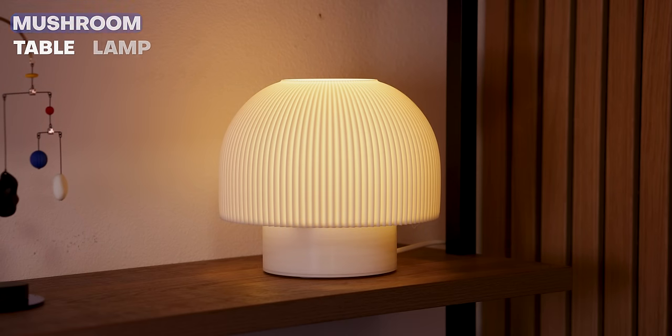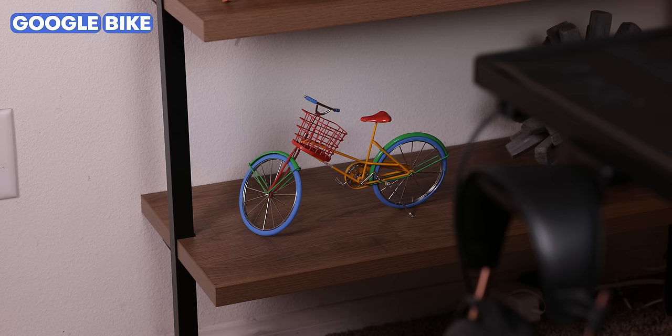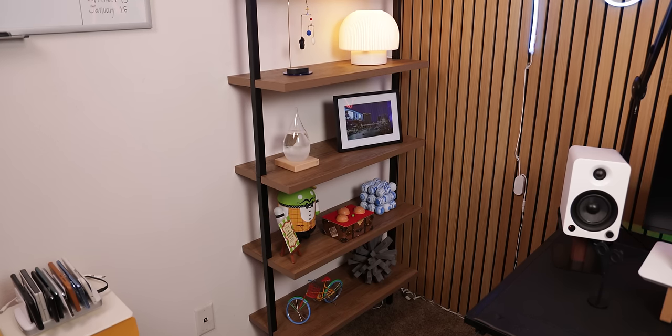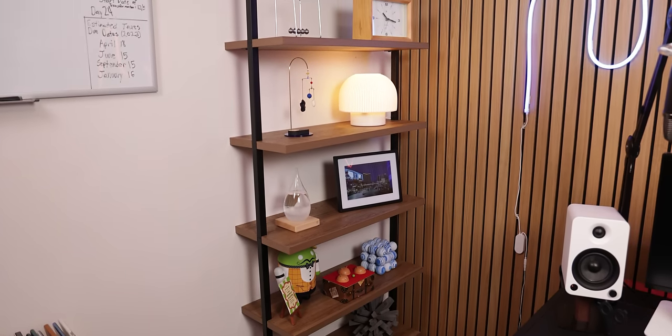And finally, I threw in a few more items on the shelf including a really cool looking mushroom lamp from Etsy, a one-of-one custom Android collectible called The Shell Game, a Google bike, and some random abstract items that I purchased at a retail store. Overall, I think it looks great without being overcrowded and still looks like everything is filled in.